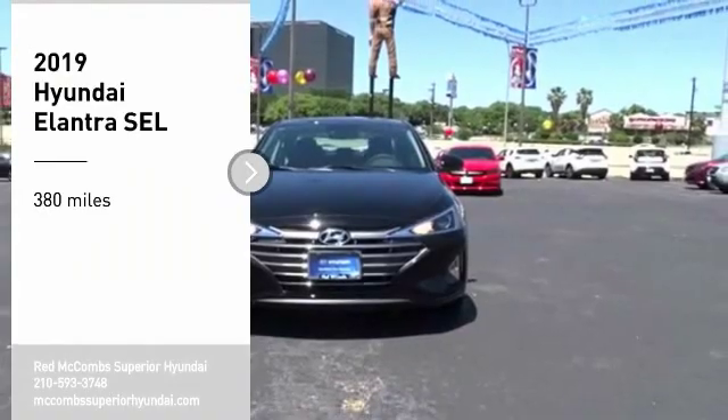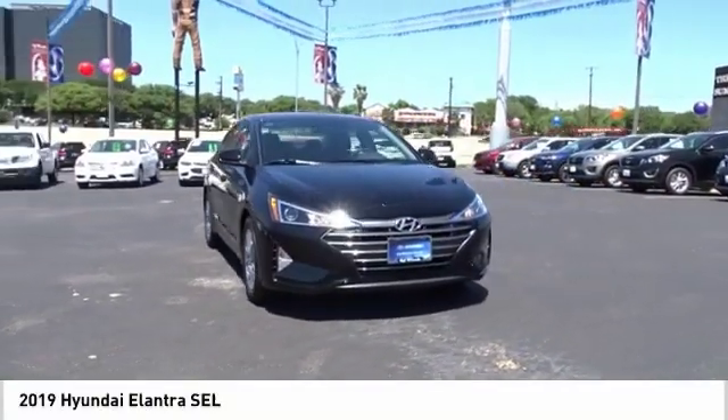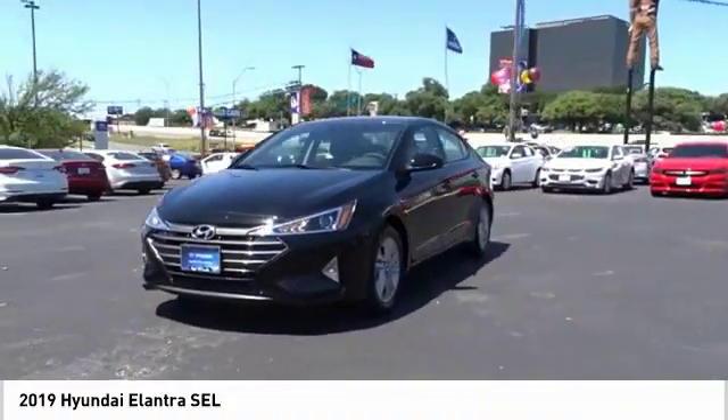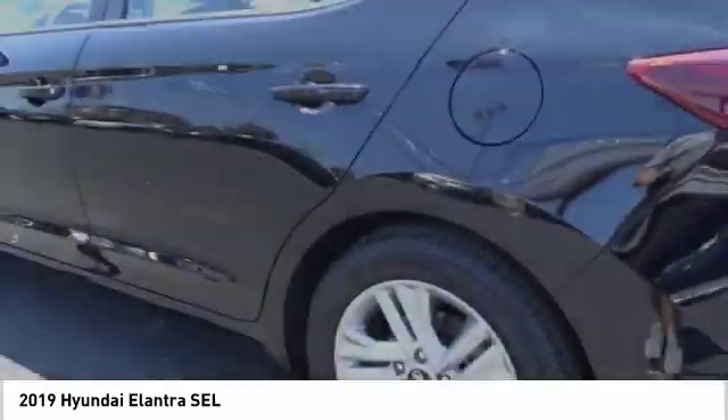Make a great choice today with the 2019 Elantra. The Elantra boasts the most interior room in its class and gets an exceptional 35 miles per gallon. With its luxurious standard features, the Elantra is an easy choice.